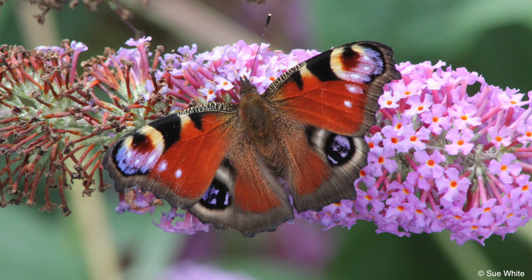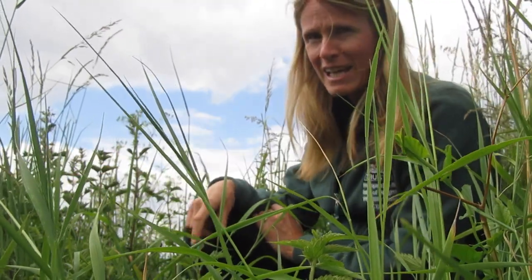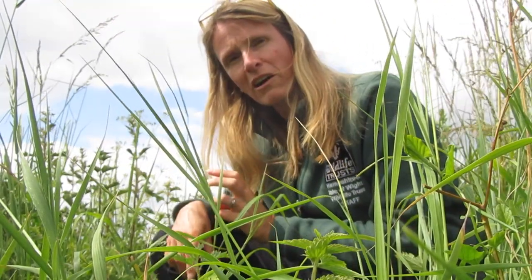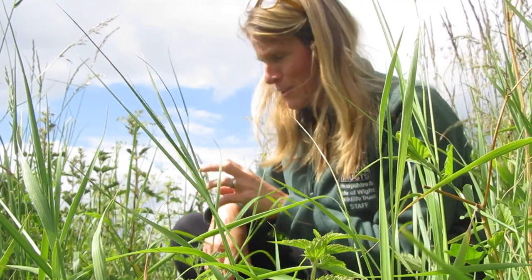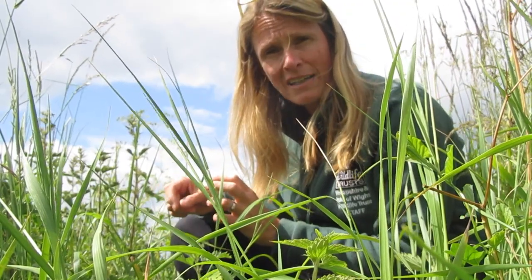a brilliant deterrent against predators. These nettles here are covered in quite big black caterpillars. The adult peacock butterfly will hibernate over the winter, and then in the springtime the female will find a lovely patch of nettles like this in a nice sunny, fairly sheltered position, and she will lay up to 400 eggs on